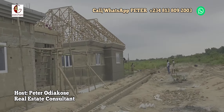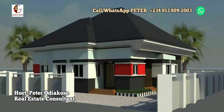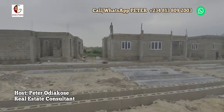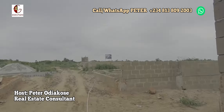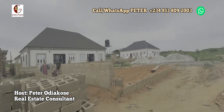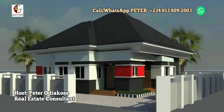I want to congratulate all our clients who took advantage of this, and in a special way appreciate you — especially those in the diaspora who have been taking advantage of this, both plots of land and the houses in this location: duplexes, bungalows, and all. It's all work in progress. My name remains Peter Odiakose. We are pleased to bring you these updates. Bye for now.